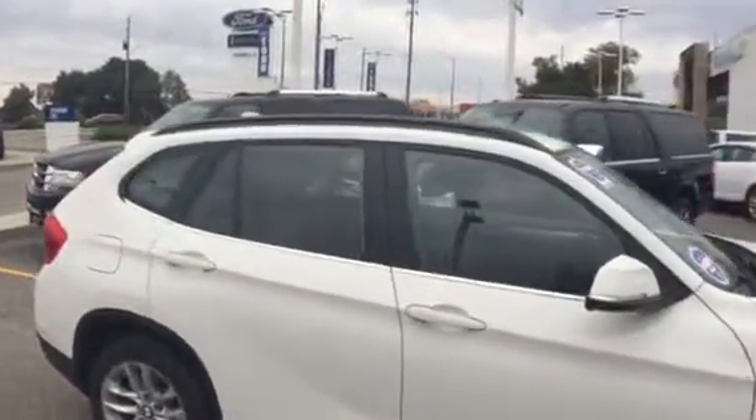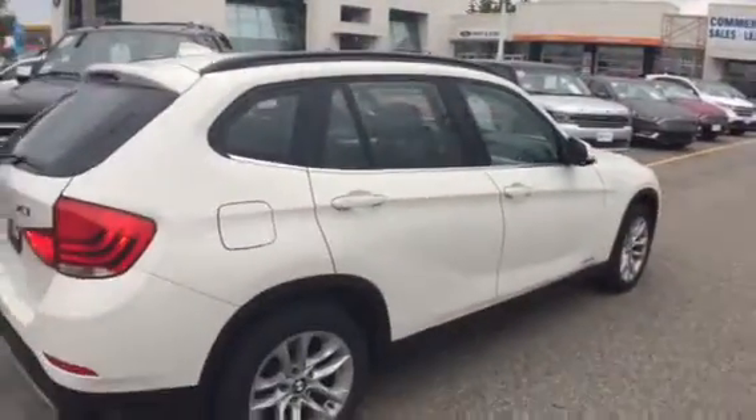It has some sweet features on the inside — things like leather seats, heated seats, heated steering wheel, and that sweet panoramic moonroof that goes all the way into the back seat, really opening up the vehicle. Heated seats, dual climate control, Bluetooth, cruise control, and it's that beautiful white color.